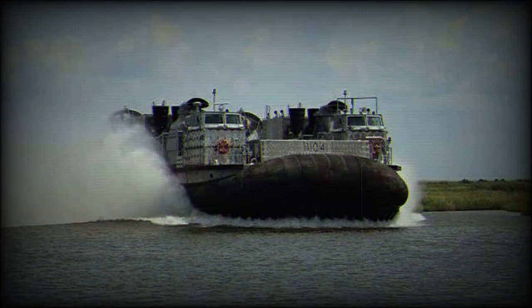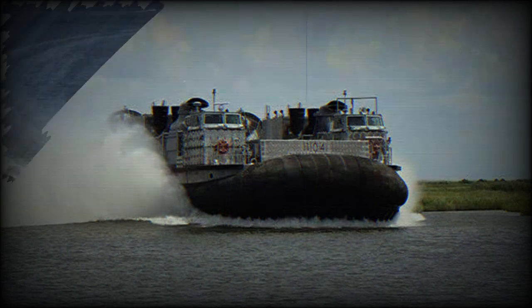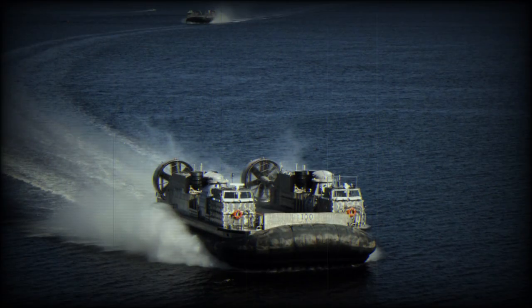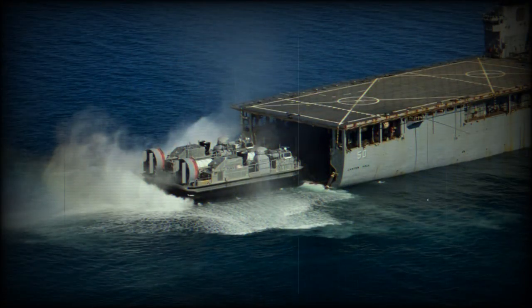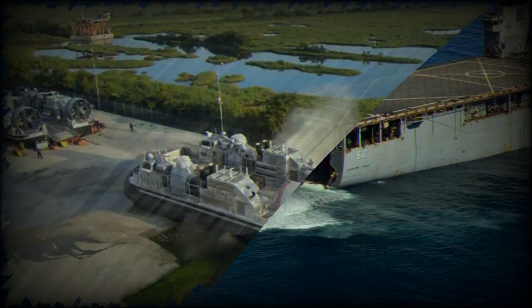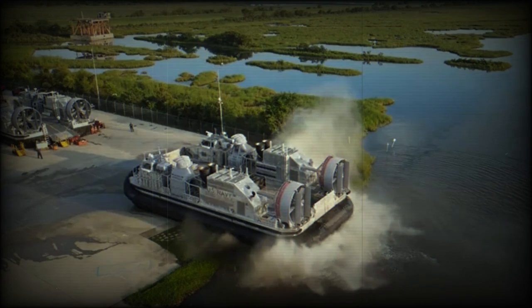Powering each SSC are four Rolls-Royce MT7 gas turbines, which are derivative models based on the Rolls-Royce T406 used in the Bell Boeing V-22 Osprey. Interestingly, the cores of these two engine types are identical, which could simplify spare parts storage for ships operating both the tiltrotor aircraft and the hovercraft.